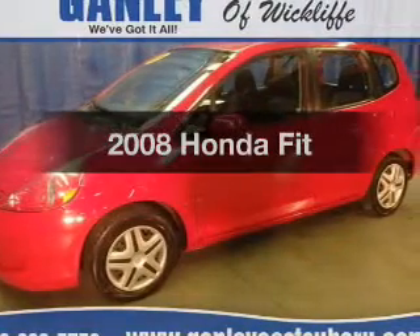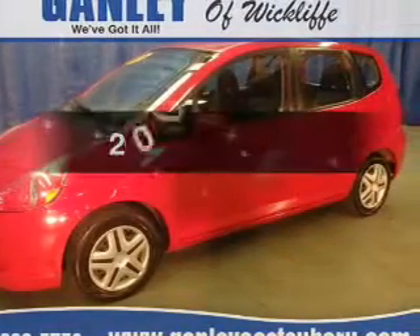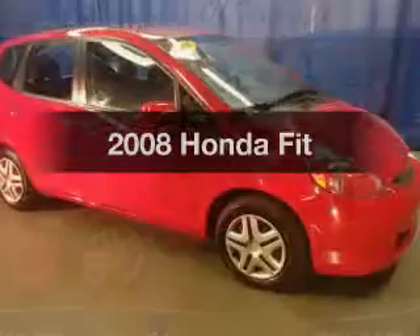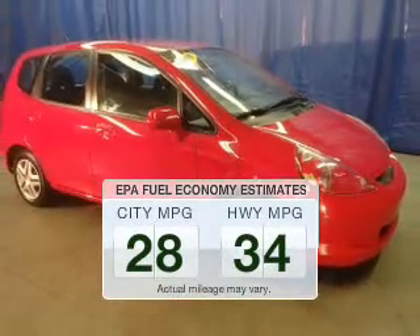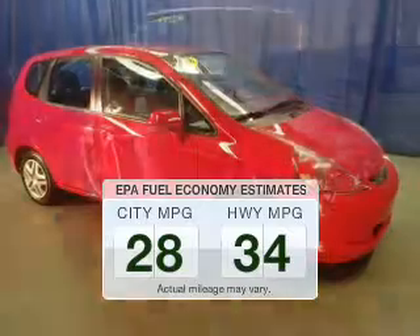Get noticed in this 2008 Honda Fit. Everything you need under one roof with this great vehicle. Save your money — make fewer trips to the gas station to fill your gas tank when driving this fuel-efficient vehicle.